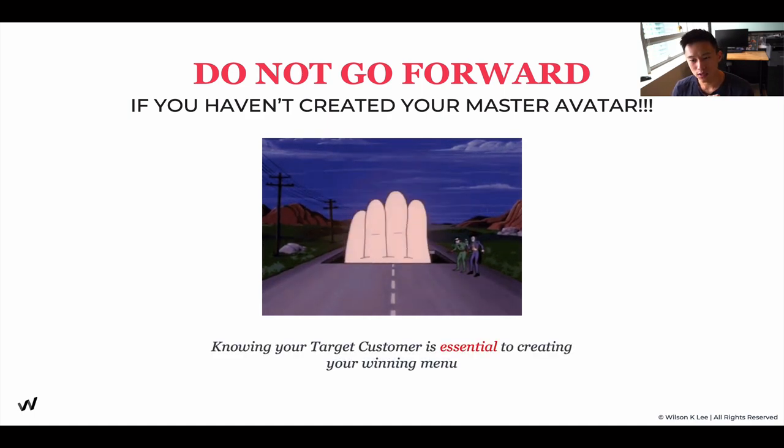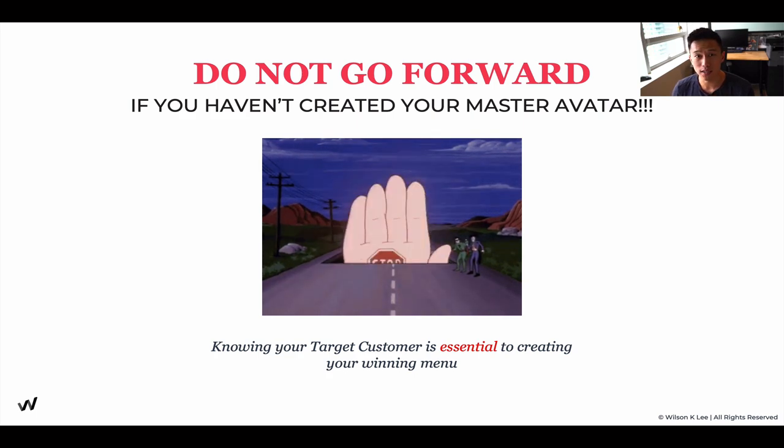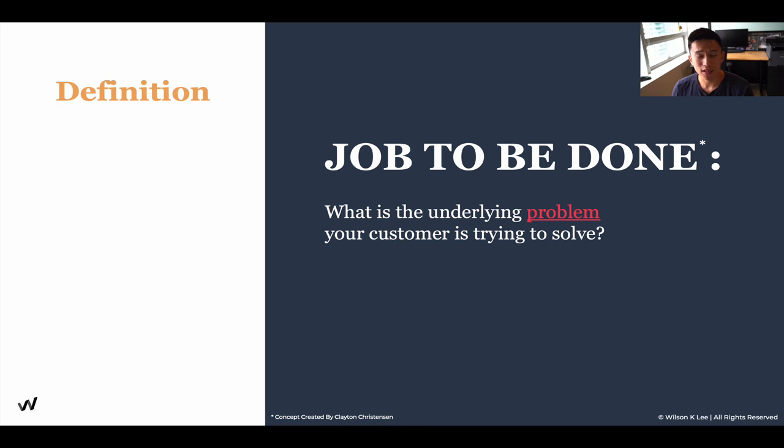Knowing your target customer is essential when crafting your winning menu, which we're going to go into in the next lesson. Today we're going to be talking about job to be done. What is job to be done? Job to be done is understanding what is the underlying problem your customer is trying to solve.